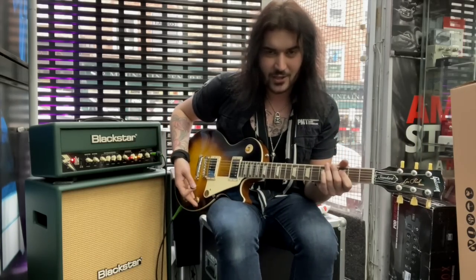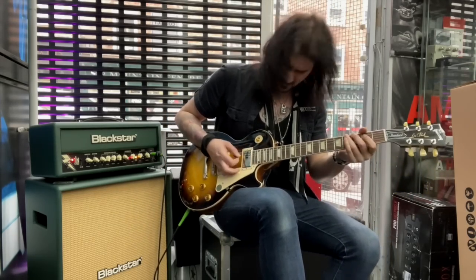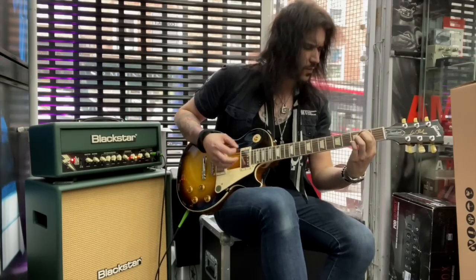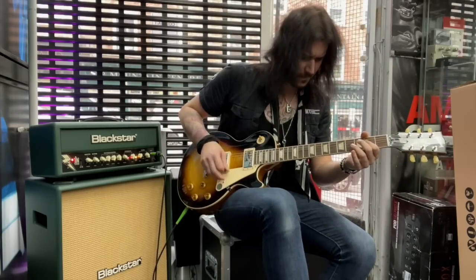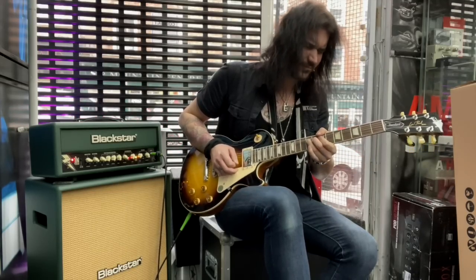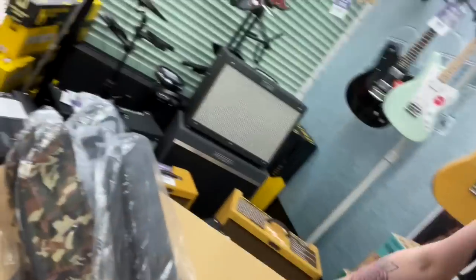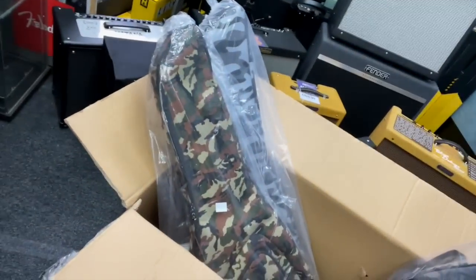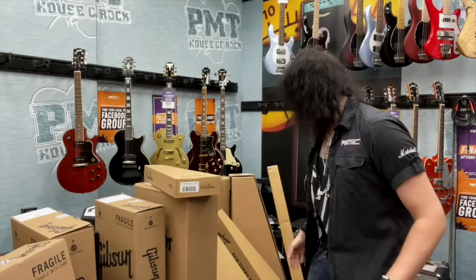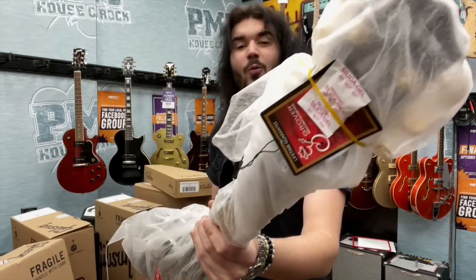I'm using the trusty Blackstar JJN 20 head and cab as well. I was told earlier that we received some camouflage Fender gig bags but all I can see is this grey one — I don't think we've got any camouflage ones. Comment down below if you would buy or can see a camouflage one. Let's unbox something else — one of my favourite guitars. It's not a Gibson. It's kind of a Gibson. It's not really a Gibson. You can already tell by the headstock what this guitar is.